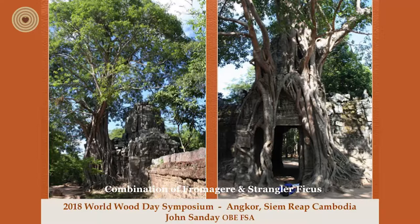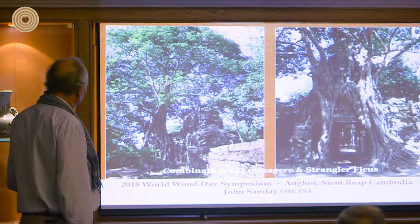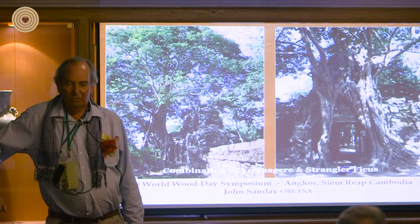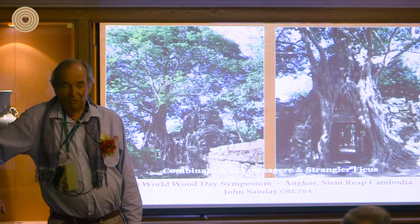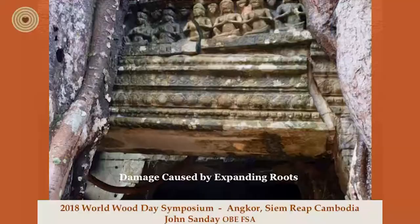Here is a very good example — a beautiful tree. It's one of the projects we worked on, and I used to use this as a test case, taking people to the site and asking them for help: What should we do with this tree? What should we do — should we save the temple or should we save the tree?